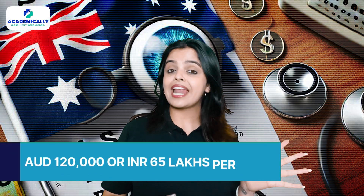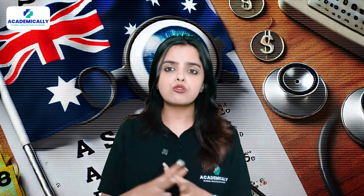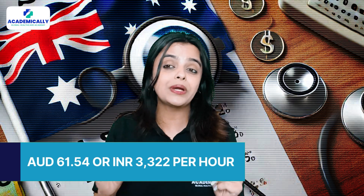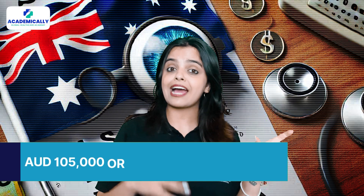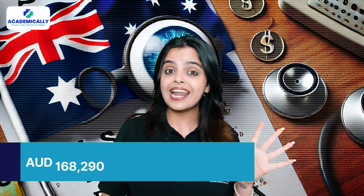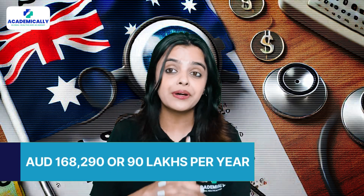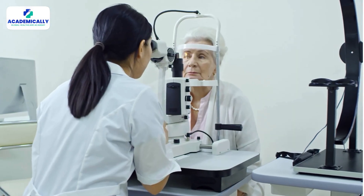On average, optometrists in Australia earn around AUD 1 lakh 20,000 — that is INR 65 lakhs per year — which breaks down to about AUD 61.54 or INR 3,322 per hour. Entry-level positions typically start at AUD 1 lakh 5,000 or INR 56 lakhs annually, while experienced optometrists can earn up to AUD 1 lakh 68,290, that is around 90 lakhs per year. These numbers highlight not just the financial rewards but also the growth potential in this field.